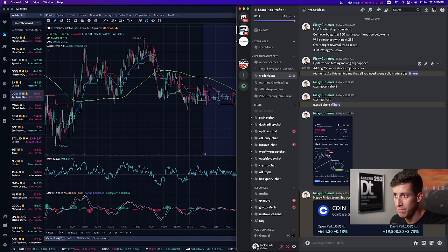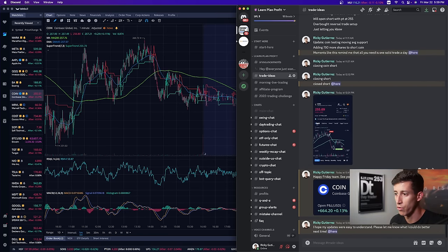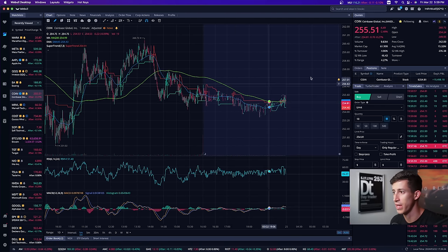Moments like this remind me that all you need to do is wait for one single trade throughout the day — closing short, closing short, closed shorts. I walked them through where I intended to open the short, where I took profits, and my overall short leading to that $19,500 gain. As you can see: $19,498.18 after Webull's fees.